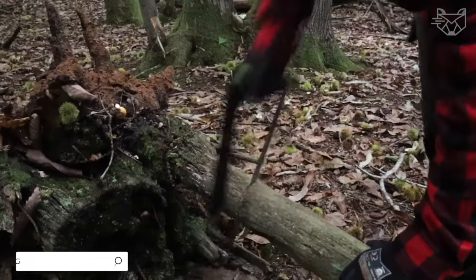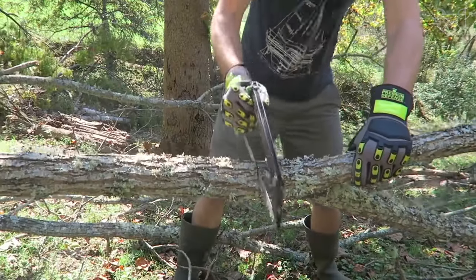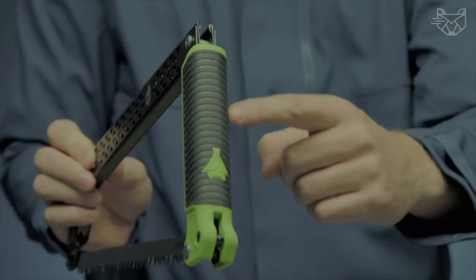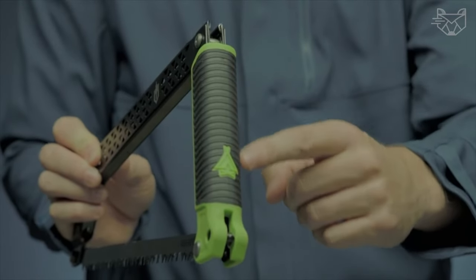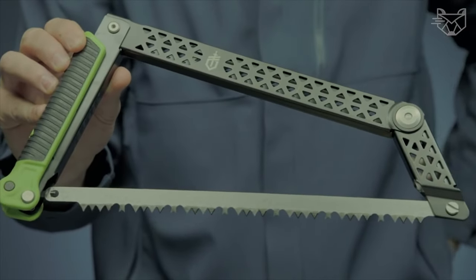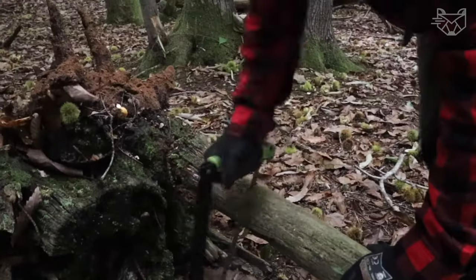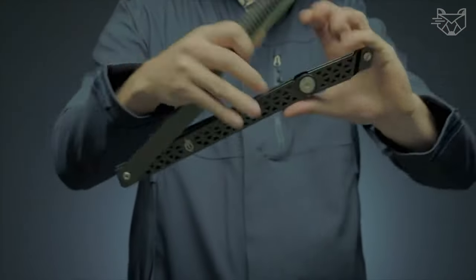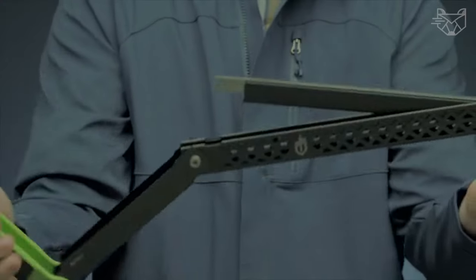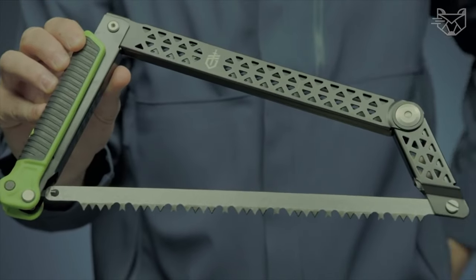This is what a robust folding hacksaw with an innovative frame design should look like, optimally suited for forestry as well as for hiking and camping. A secure hold even with gloves thanks to the non-slip plastic handle with rubber coating, as well as cutouts in the bracket to reduce weight. This handheld mini saw gives excellent cutting results in dry and wet wood. You can transport the hacksaw safely thanks to the locking feature when folded, and it's quick and easy to open and fold with a minimal package size.